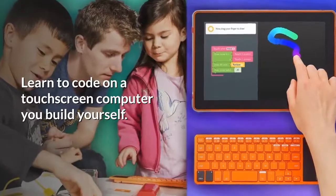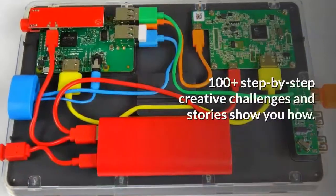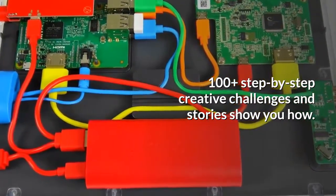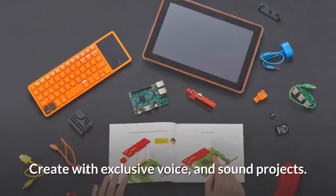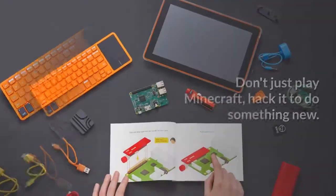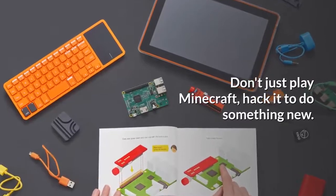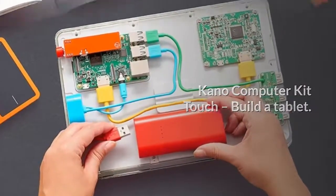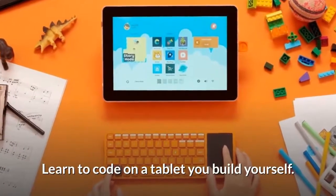Learn to code on a touchscreen computer you build yourself. 100-plus step-by-step creative challenges and stories show you how. Make art, music, and games. Create with exclusive voice and sound projects. Don't just play Minecraft — hack it to do something new. Kano Computer Kit Touch: build a tablet, learn to code, play.